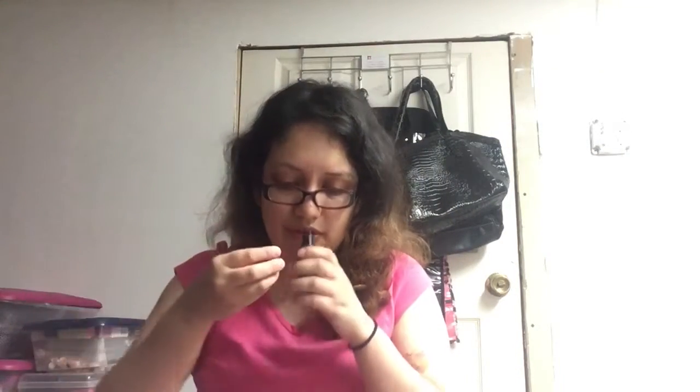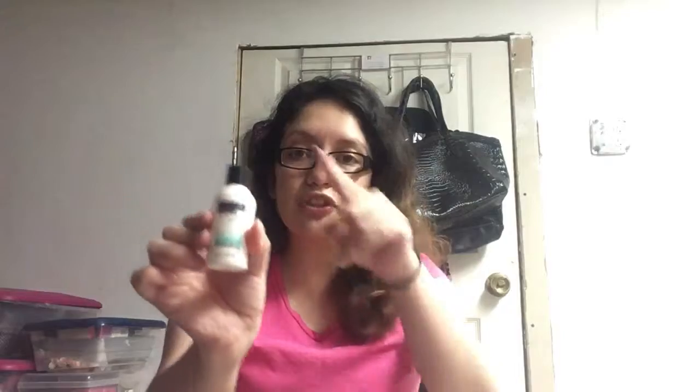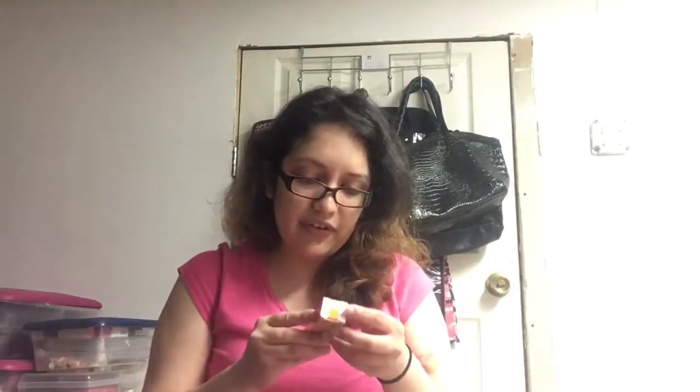Next we have TRESemmé Beautiful Volume Step Two shampoo — it's a little bottle. And here are the Olay pads — they have a gentle oil-free formula with a very light lavender and cucumber smell; very cleansing. Next item is TRESemmé Beautiful Step One pre-wash conditioner. So you put the conditioner in first, then the shampoo — one, two. That's great.